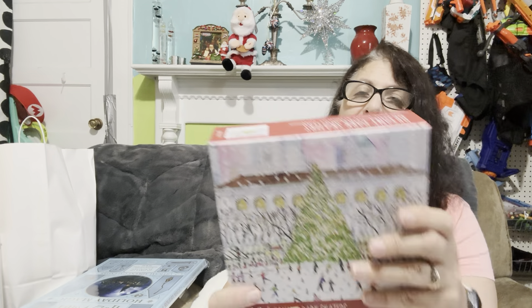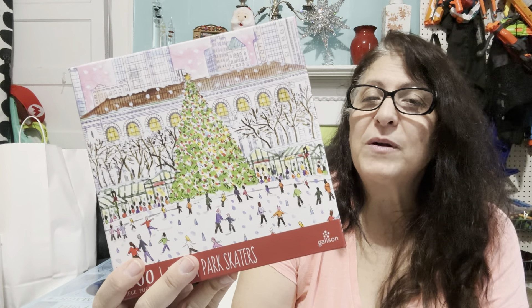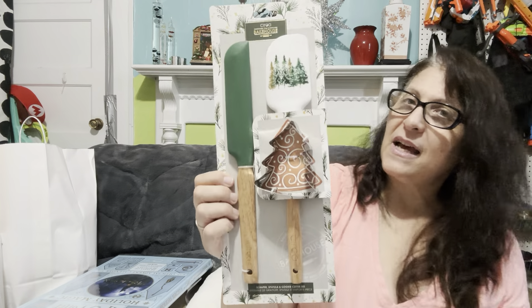I picked up this puzzle — it was $9.99 down to $5. One of my brothers loves doing puzzles. He and his wife do puzzles all the time, so during stocking I'll make sure he's getting one. They even do a huge puzzle exchange with friends. I also picked up this amazing scraper, spatula, and cookie cutter set — it was $5.99 down to $3. I actually don't have a spatula like this, and I was going to put it in the stocking, but I think I'm going to keep it.